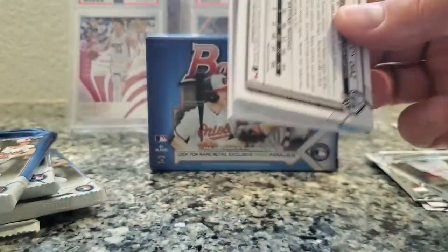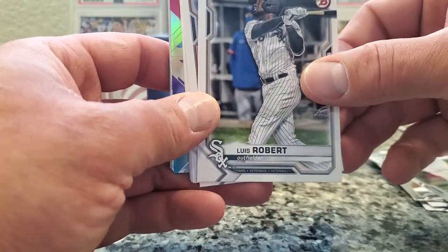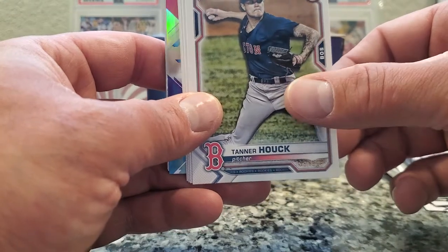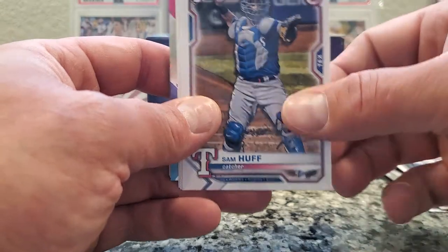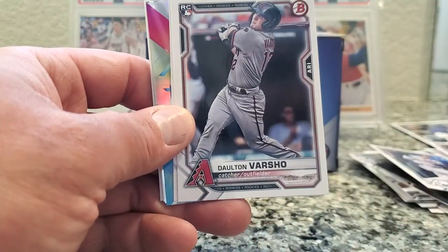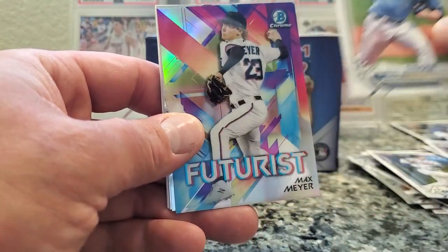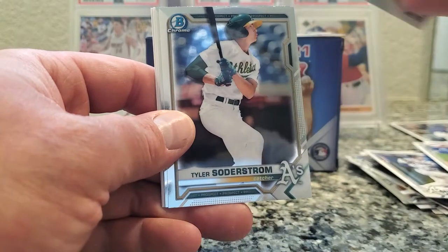Pack number two. Luis Robert. Freddie Freeman. Rookie — Tanner Houck, I don't know how you say his name. First rookie in the bunch. Sam Huff, catcher, another rookie on Texas. Dalton Varsho, another rookie, Diamondbacks. Brady Singer, rookie. Max Meyer — futuristic chrome, let's see if it's numbered.